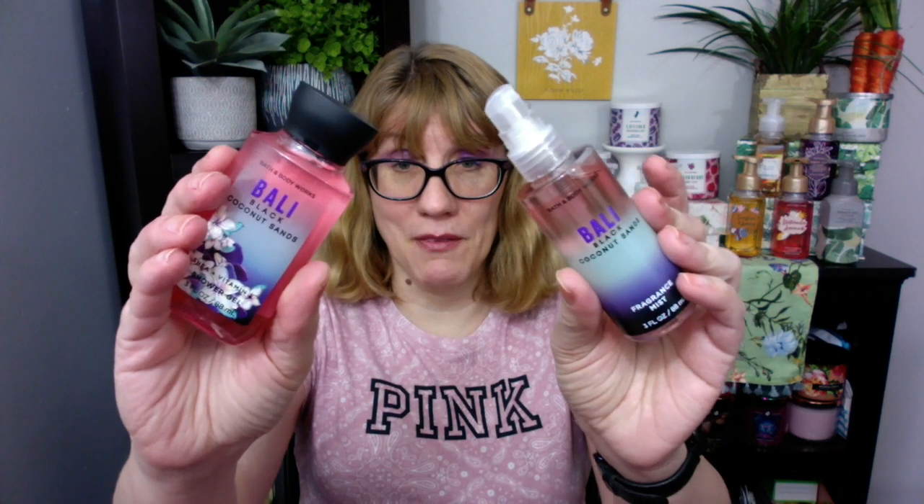I've got some really cool stuff I'm still reviewing. Let me know what you think about Black Coconut Sands. I'll have a Throwback Thursday video for you in a few minutes, and I'm also doing a candle review today. Follow me on Instagram — I have lots of cool photos up there. See you real soon, bye bye!